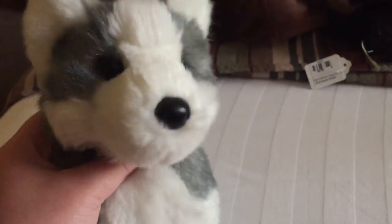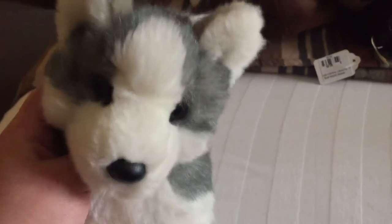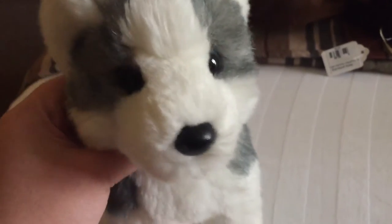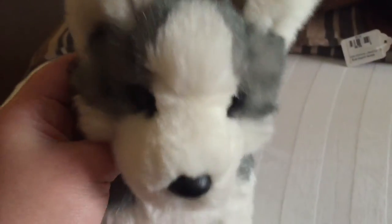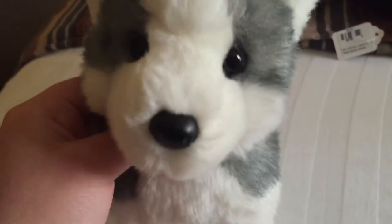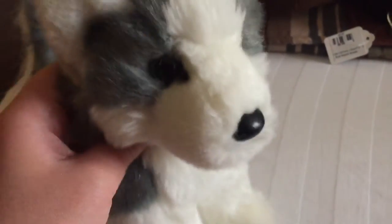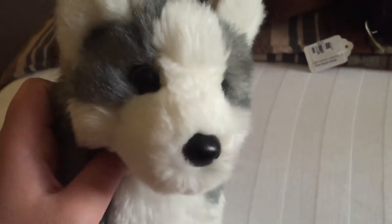Hey guys, it's Shepherd Blue, and I'm here with Jasper, my Blaze the Husky. I wanted to do a haul video because I got a lot of stuff to show. I'm currently on a trip — this is why I'm in a hotel right now. I've been on the road for about a week and I still have a week left, so I got a lot of stuff and I wanted to show you.